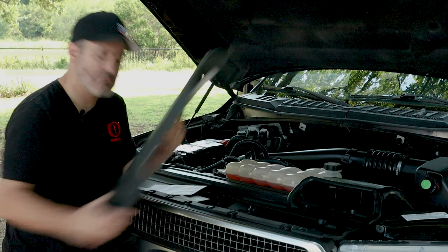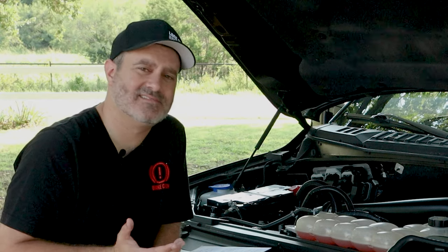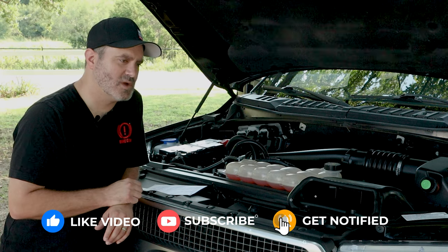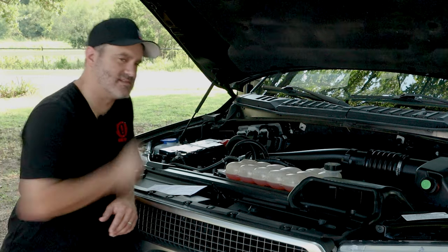Ford Power Stroke — a diesel in a half-ton. I mean, what are people thinking? Ram did it first, Ford followed suit, and now GM's got one. The question is why? We're going to answer that in a little bit, but first let's talk about what this actually is.